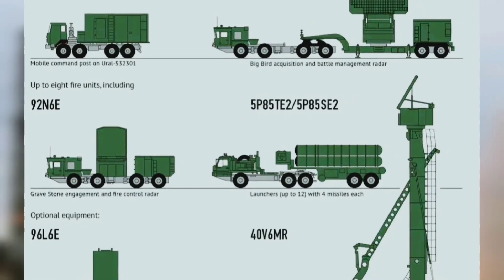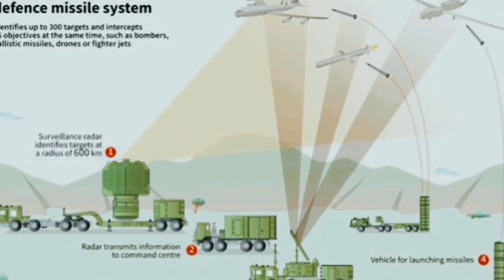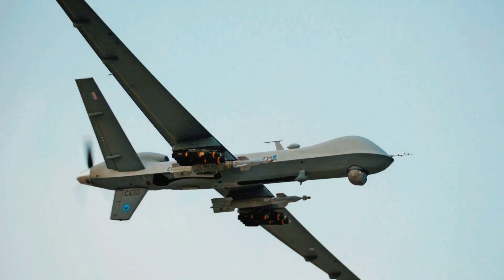Purpose: The S-400 Triumf is designed to be a formidable long-range air defense system capable of countering a wide range of aerial threats, including aircraft, ballistic missiles, cruise missiles, and unmanned aerial vehicles.